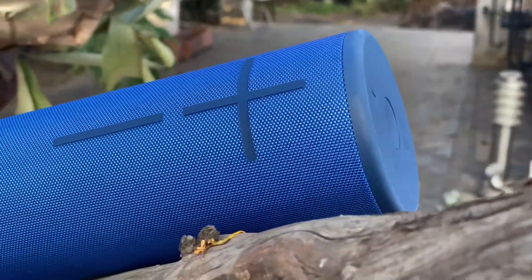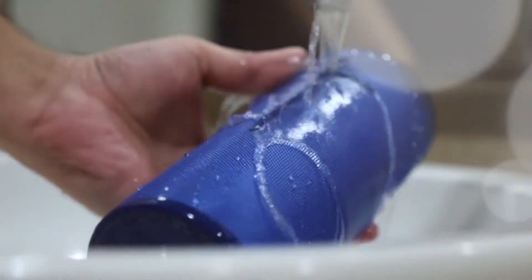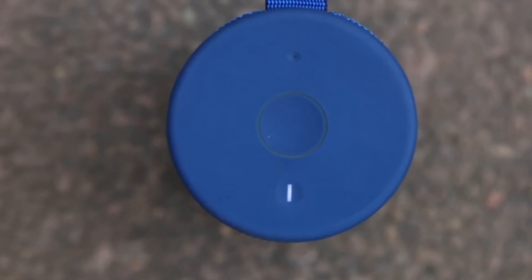Aside from looking great, this fabric is designed to be super durable, as it was initially engineered for motorcycle jackets and fire equipment. It boasts an incredible waterproof rating, which means it can be submerged in water for up to 30 minutes. On top of the speaker, you have an on-off button and a magic button, which can be used to pause, play, and skip tracks.